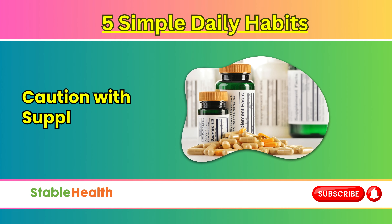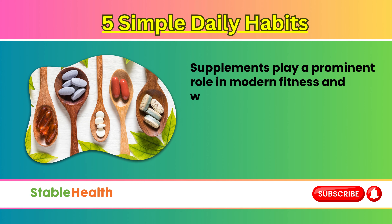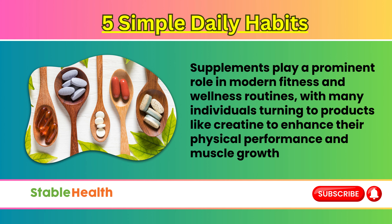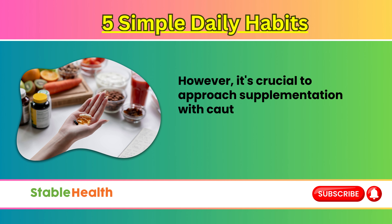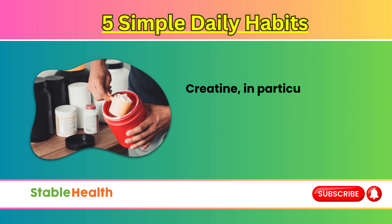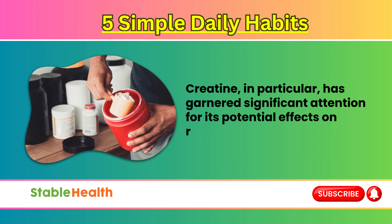Caution with supplements. Supplements play a prominent role in modern fitness and wellness routines, with many individuals turning to products like creatine to enhance their physical performance and muscle growth. However, it's crucial to approach supplementation with caution, particularly when it comes to products that may impact kidney health. Creatine, in particular, has garnered significant attention for its potential effects on renal function.